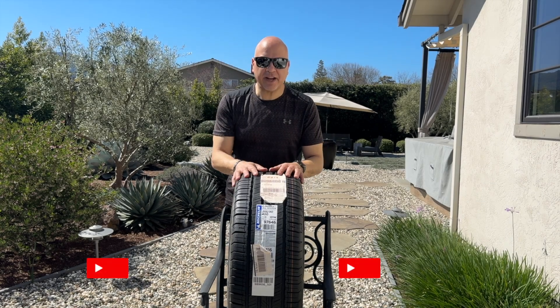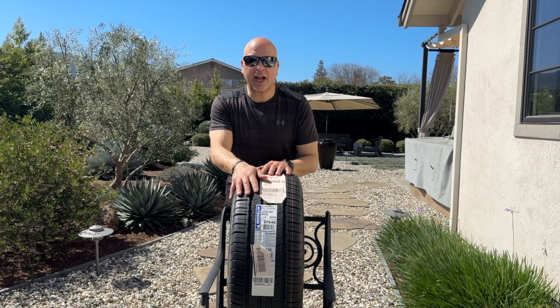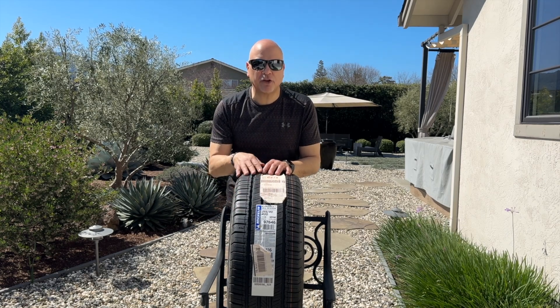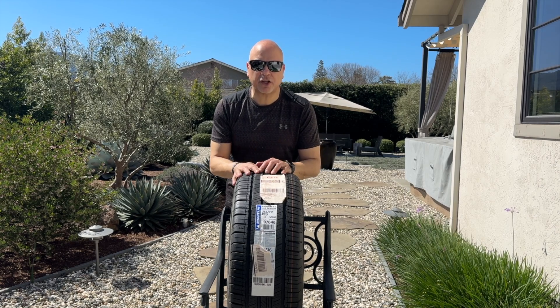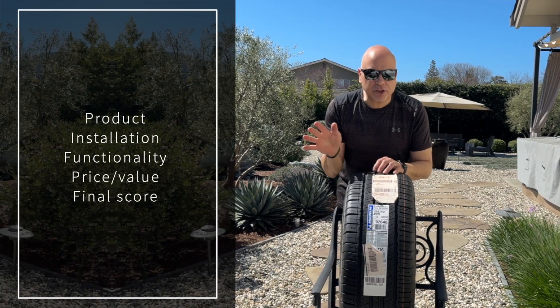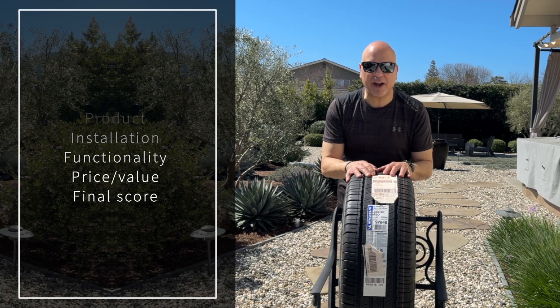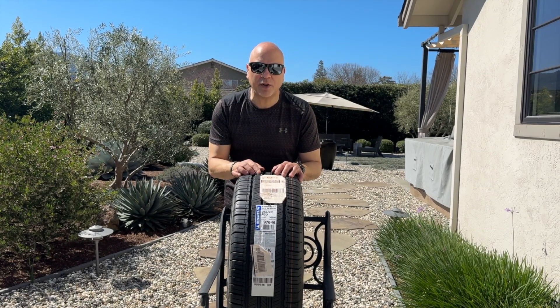Hey guys, Trust Ted here, Tesla owner Silicon Valley. On today's review, I'm going to be checking out Michelin's newest EV rated tires, the E-Primacy. I'll mount them on my vehicle, drive for a while and check out and see how they are. I'm really mostly interested in the efficiency, the ride feel, and the sound. So as always, we'll be going through the product, installation, functionality, price value, and give it our final rating at the end. If you're not a subscriber to the channel, please subscribe. Now let's get on with the review.